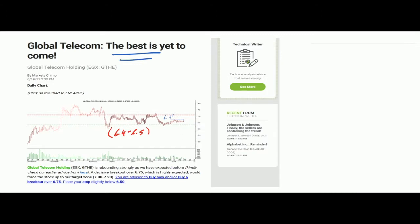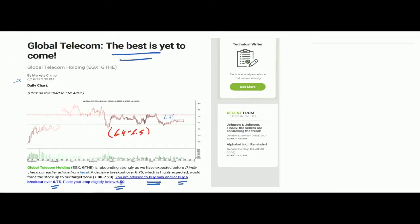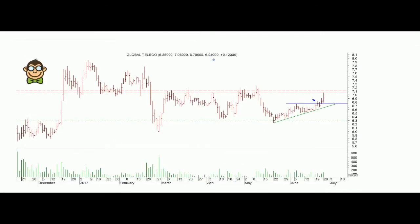The stock retreated a little with decreasing activity, and then on this rebound session we issued another update and another buy recommendation. We advised our followers to buy the stock or to buy it after a decisive breakout over 6.75. We said a decisive breakout over 6.75 was highly expected and the stock was heading to our target zone between 7 and 7.2. We updated the stop loss to 6.5 — up from the original stop loss near 6.2.